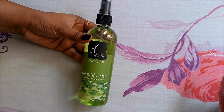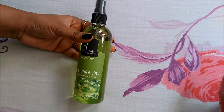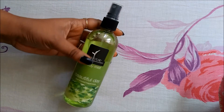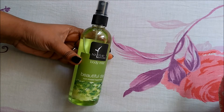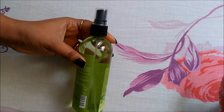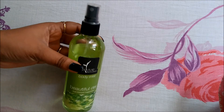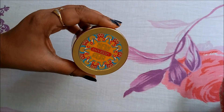This is a Natural Bath and Body product — it's a body mist called 'Beautiful Day Sunkissed Happiness.' This is a full-size product and it's a very good size — a 200ml bottle. It costs 325 rupees. It smells amazing! I've already used this one and it lasts a long time. It's a very good product and I just love it.